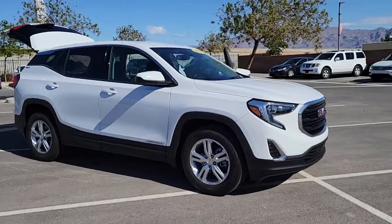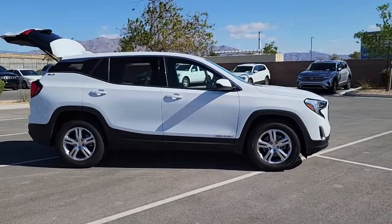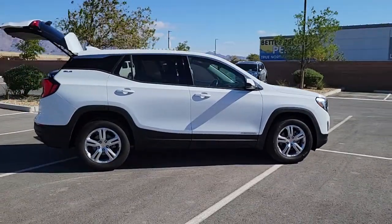Check out this 2019 GMC Terrain. This vehicle still has fewer than 25,000 miles on the clock, so it won't last long.